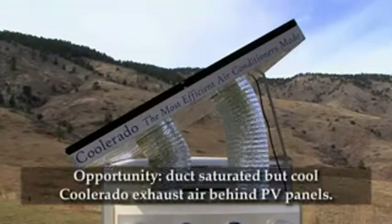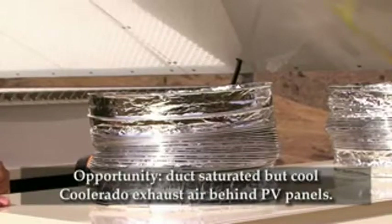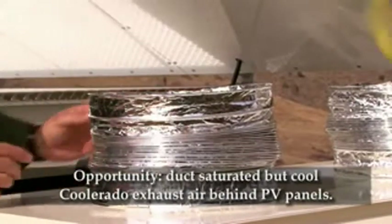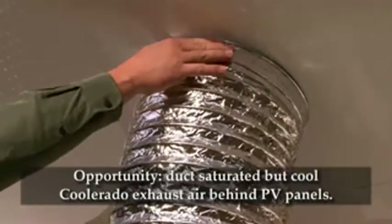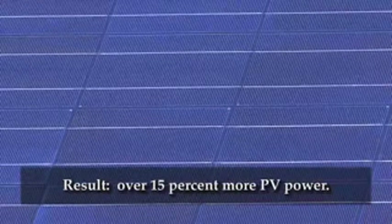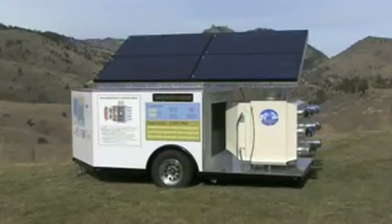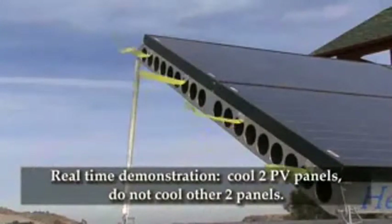The saturated but cool Coolerado exhaust air can be used to gain some of that power back, as demonstrated with this system. Instead of letting the exhaust air go immediately back to the atmosphere, we can duct that air across the back of the panels to cool them. This air will keep the panels over 40 degrees cooler in the heat of the summer, gaining over 15 percent more power from the panels. With this mobile, off-grid, solar air conditioning demonstration system, we can set it up to cool two of the panels and not the other two.